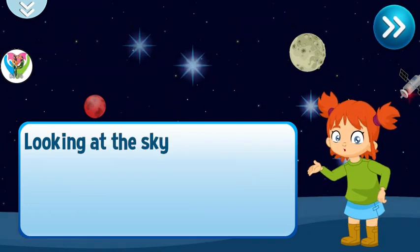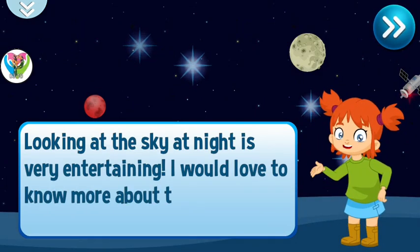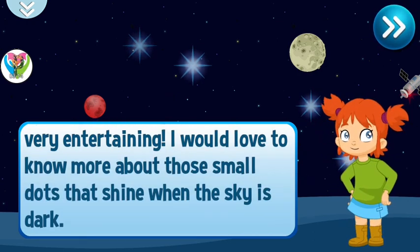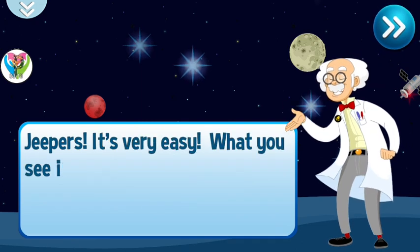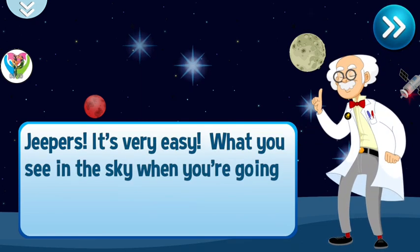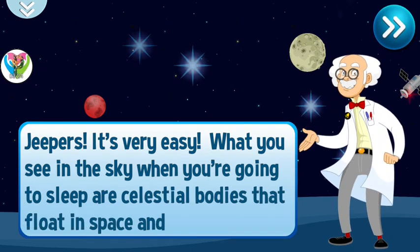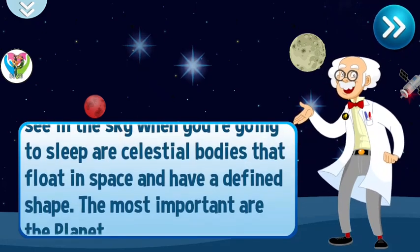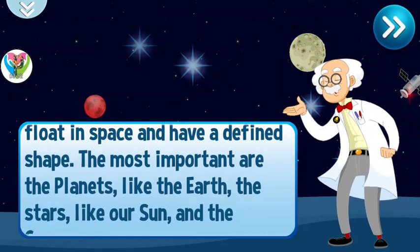Looking at the sky at night is very entertaining. I would love to know more about those small dots that shine when the sky is dark. It's very easy — what you see in the sky when you're going to sleep are celestial bodies that float in space and have a defined shape. The most important are the planets like the Earth, the stars like our sun, and the comets.